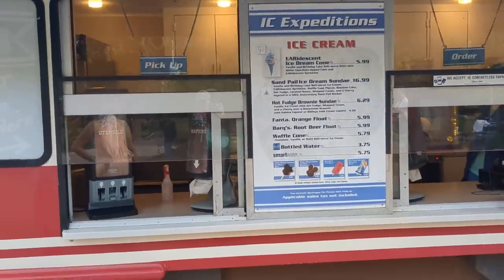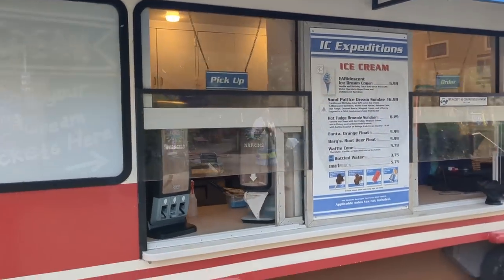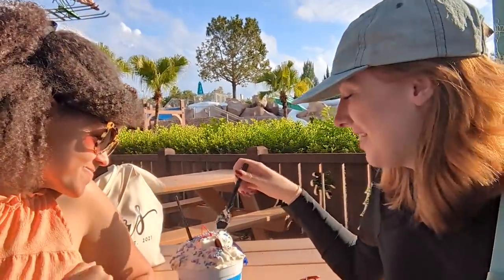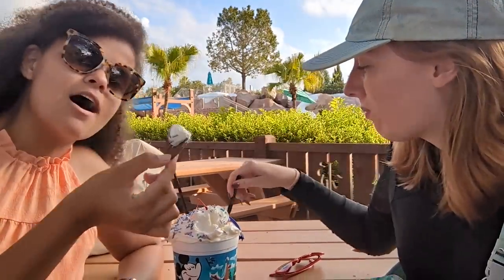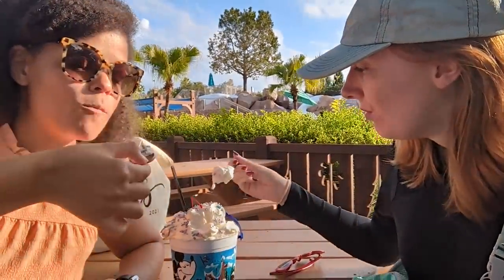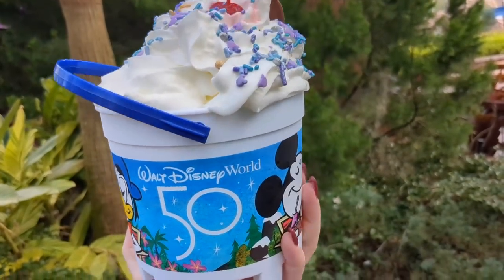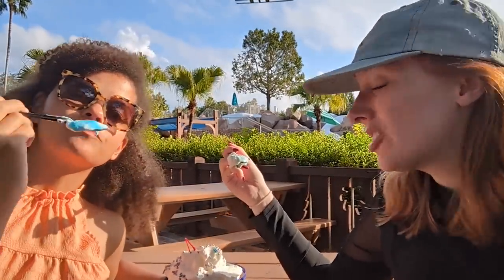I recommend sharing this one. When the 50th anniversary ends they will not take away the sand pail buckets — it'll come back in its normal non-anniversary form. This is a standard very famous treat here at Blizzard Beach. It's in an entire sand pail that you get to keep. I've had the classic sand pail before — I think I prefer the classic to this one. This one is birthday cake so it's sweeter and not as classic a sundae. However, it's still awesome — that awesome Disney soft serve. There's cake in there which is amazing.